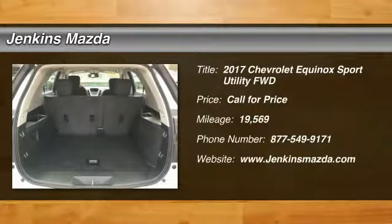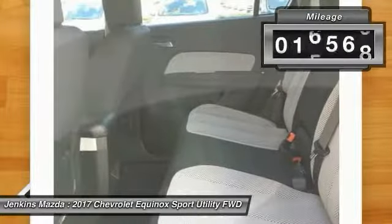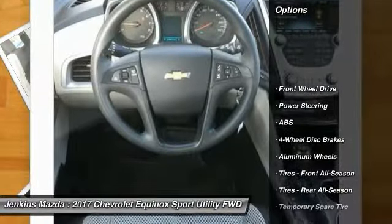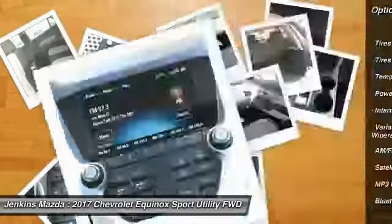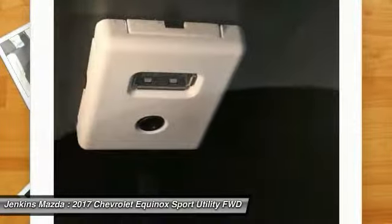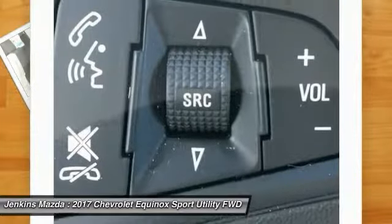Stop by and take a look at this 2017 Equinox — fuel efficiency, safety, and value equals the Chevy Equinox. This vehicle has less than 20,000 miles. Here are some of this vehicle's great options: stability control, keyless entry, traction control, steering wheel audio controls, backup camera, anti-lock braking system, Bluetooth, power steering, adjustable steering wheel, driver airbag. This beauty is sure to make you the talk of the neighborhood, so call or drop in for a test drive today.